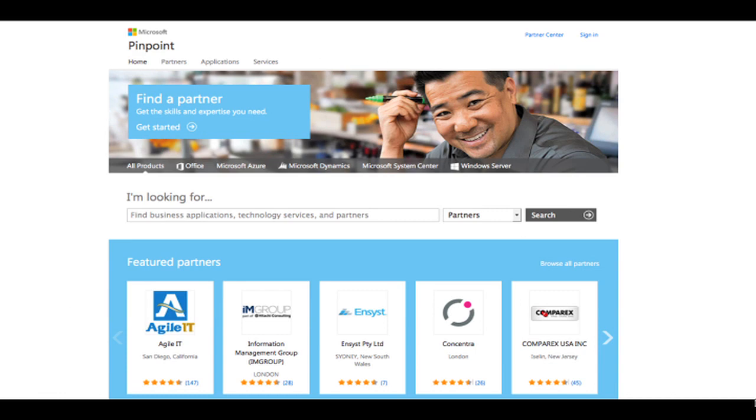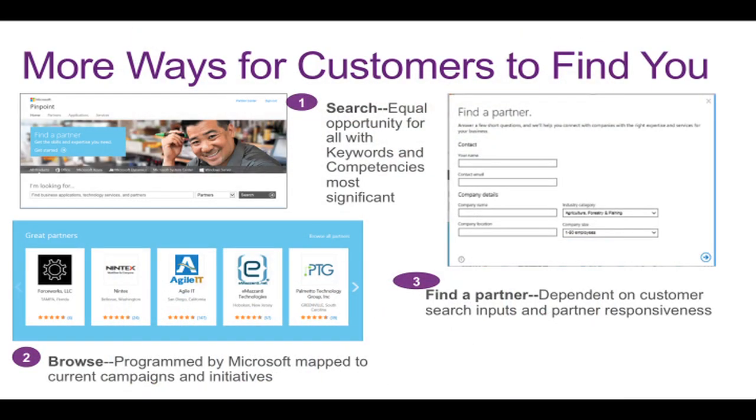So let's take a look. Here's the new homepage — a clean, modern design with multiple ways to find partners and their solutions. It really means more ways for customers to find you. The search feature right in the middle of the page, easy to see, easy to find, provides an equal opportunity for all partners, with keywords and competencies being the most significant contributors to where you will surface in search results. There's also a browsing feature that will be programmed by Microsoft that will surface partners that align with specific campaigns, initiatives, and product launches.